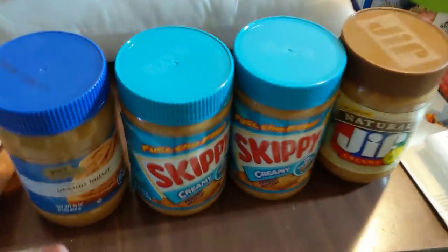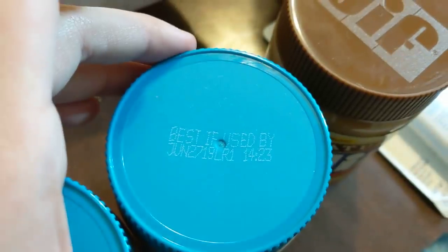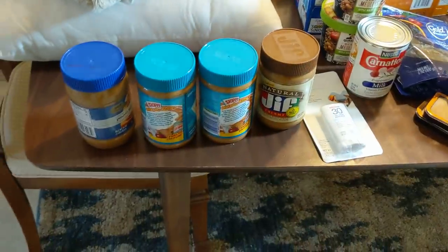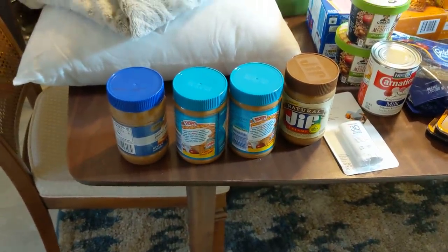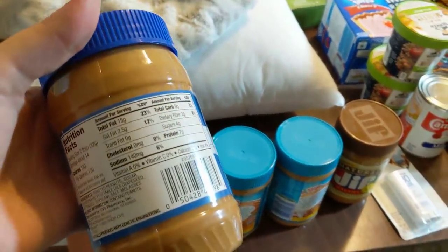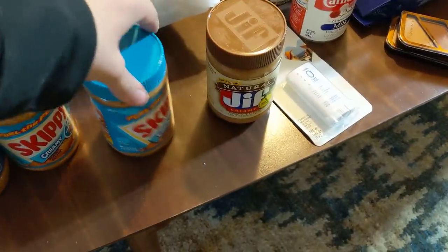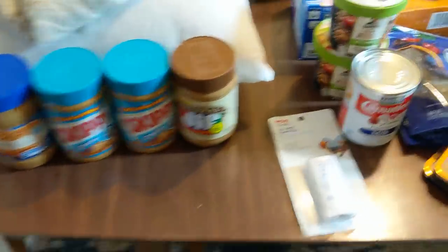I have four jars of peanut butter and the dates on all of these are June, so these are a little preemptively thrown out. But I will definitely take those. I really do prefer peanut butter that is just peanuts — no sugar or any oils or anything, just peanuts. I really prefer the texture and taste of that. But I have been finding peanut butter like crazy recently, so I won't complain. I will definitely keep those — I love peanut butter.